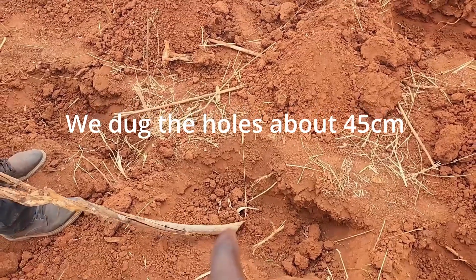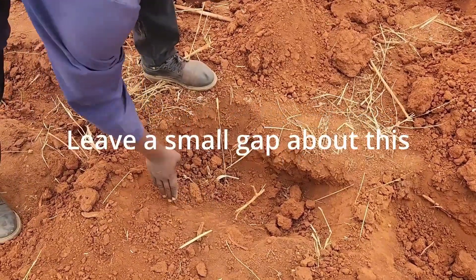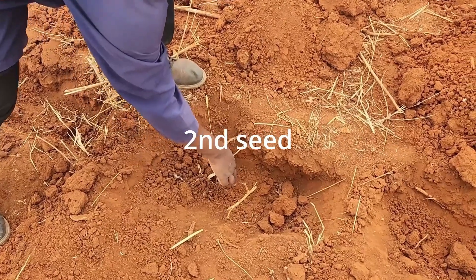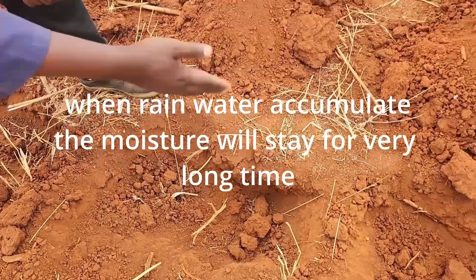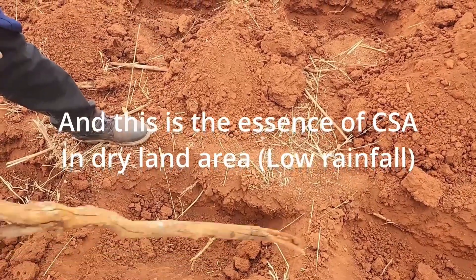We dug the hole 45 cm. In this hole, we can plant three seeds. And you can see we leave a margin of 5 cm. We put our first seed, second, and the third one. And then we cover with manure, and then we mix with the soil. And when rain accumulates, the moisture will stay for a very long time. And this is the essence of climate smart agriculture in the dry areas, areas with low rainfall.